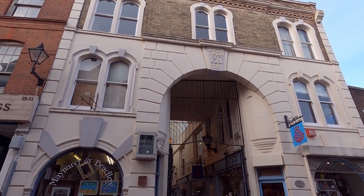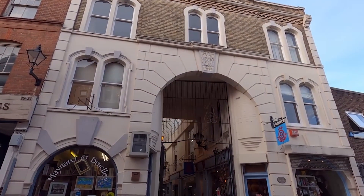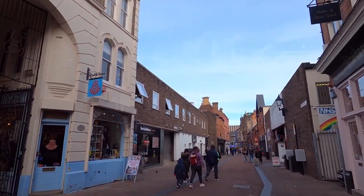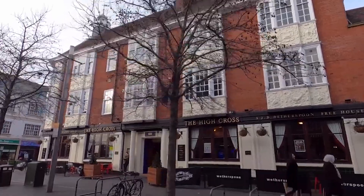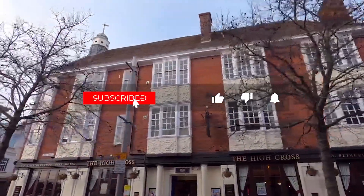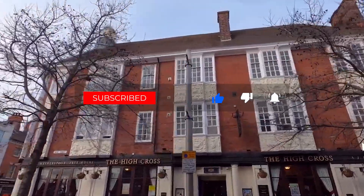Well, there you have it, folks. The top 10 things to do in Leicester, England. From immersive heritage walks to cultural delights, Leicester has something for every traveler. Until next time, keep exploring, keep adventuring, and always stay curious. This is the Travel Boss signing off.